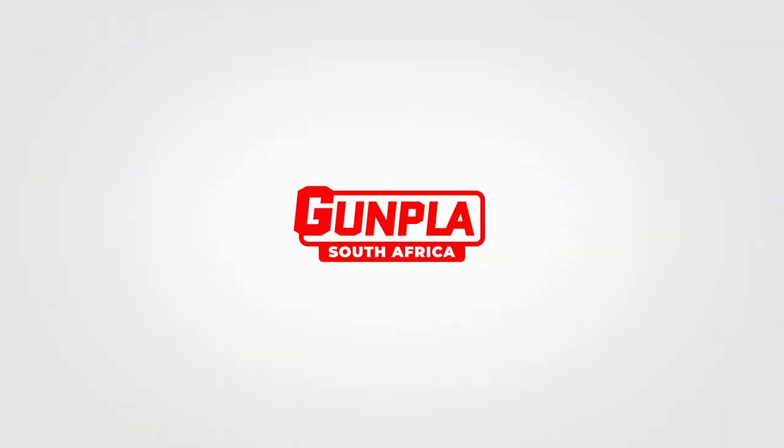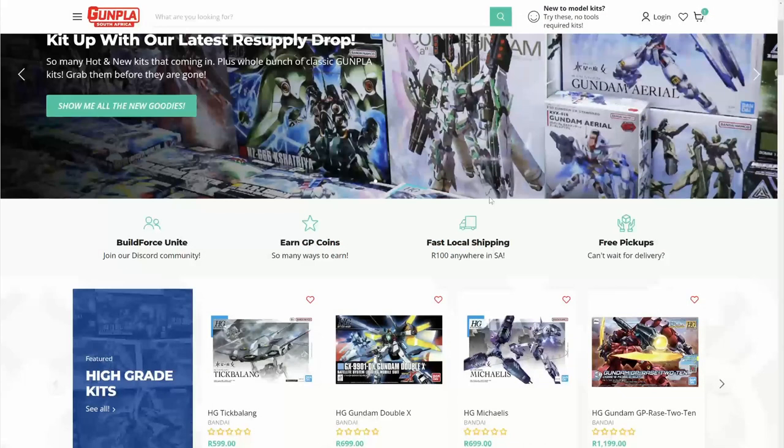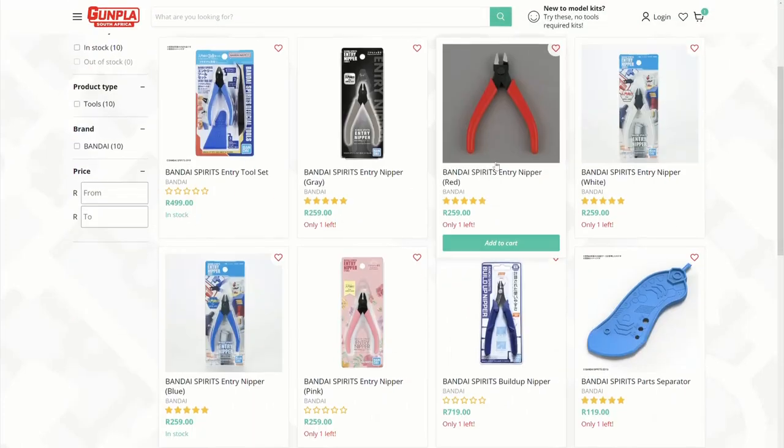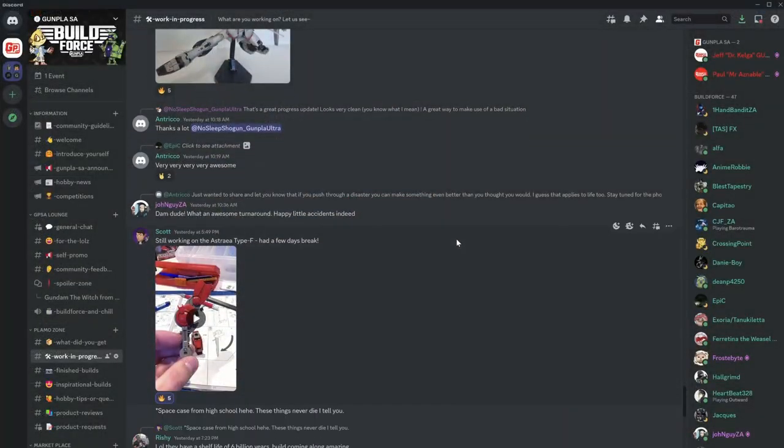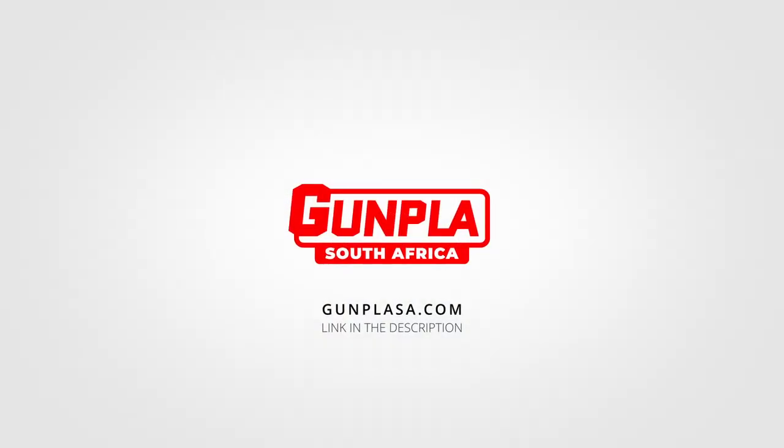This video is brought to you by GunplaySA — South Africa's favorite place for Gunplay-related tools, supplies, resources, community, and so much more. Check out GunplaySA.com.